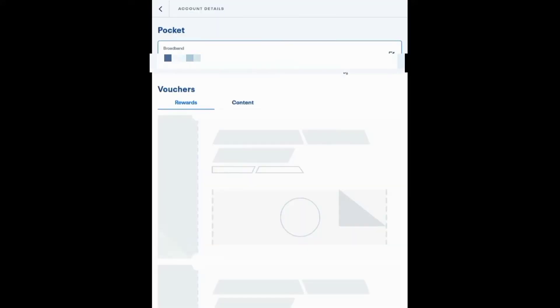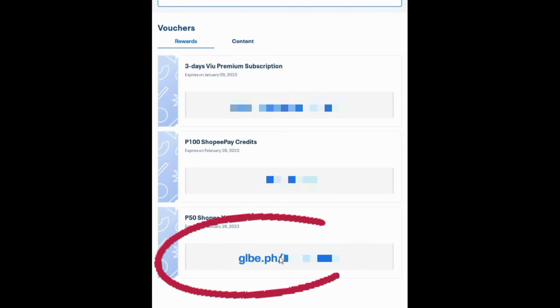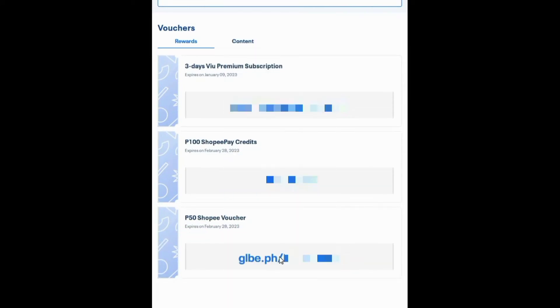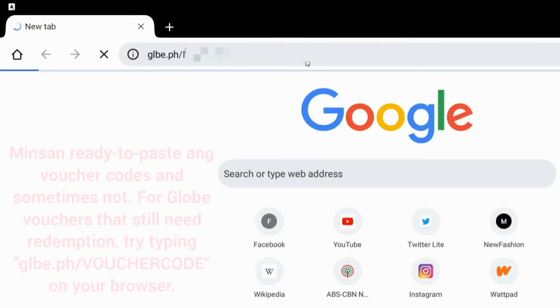Let's try the first one. I'm not sure how to redeem it, and it showed up as a link. So I had to copy the link and then paste it on my browser.